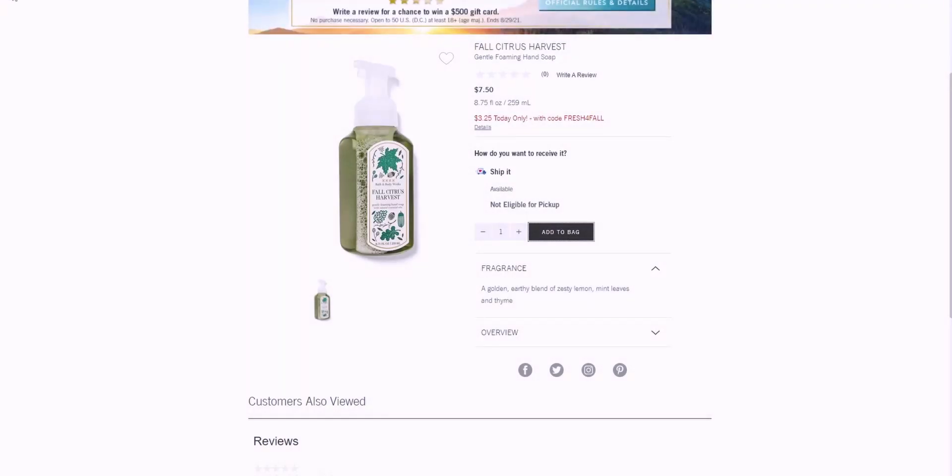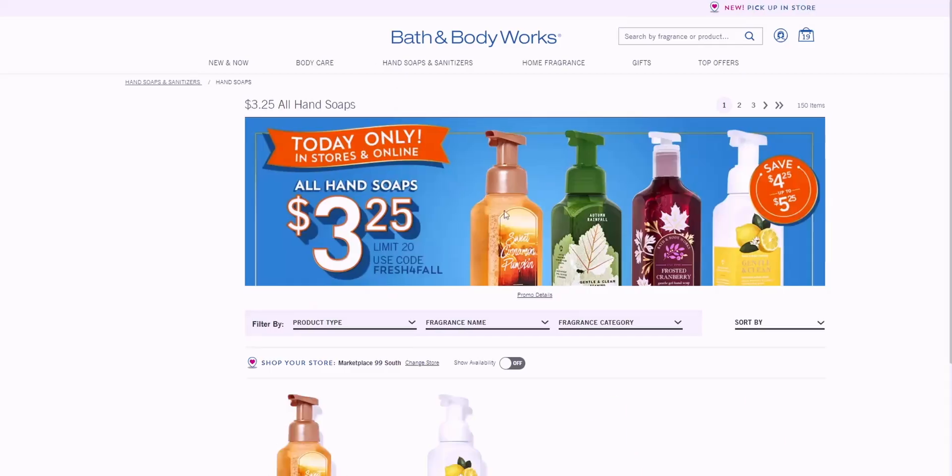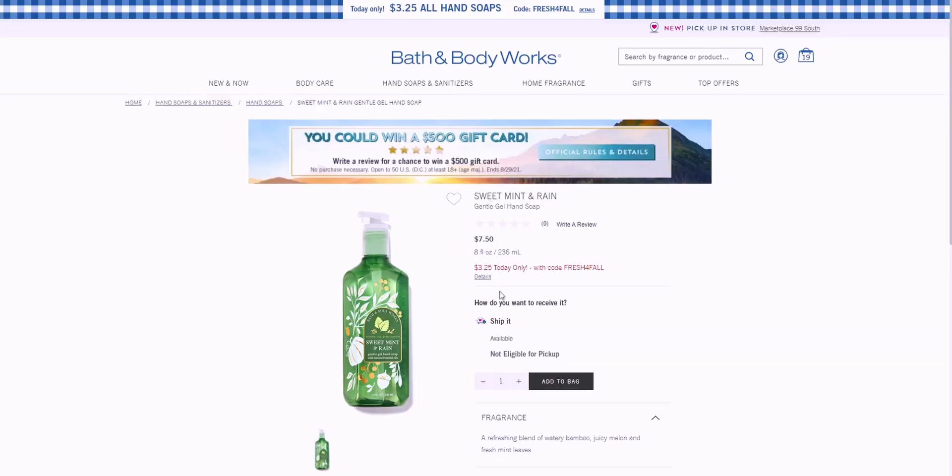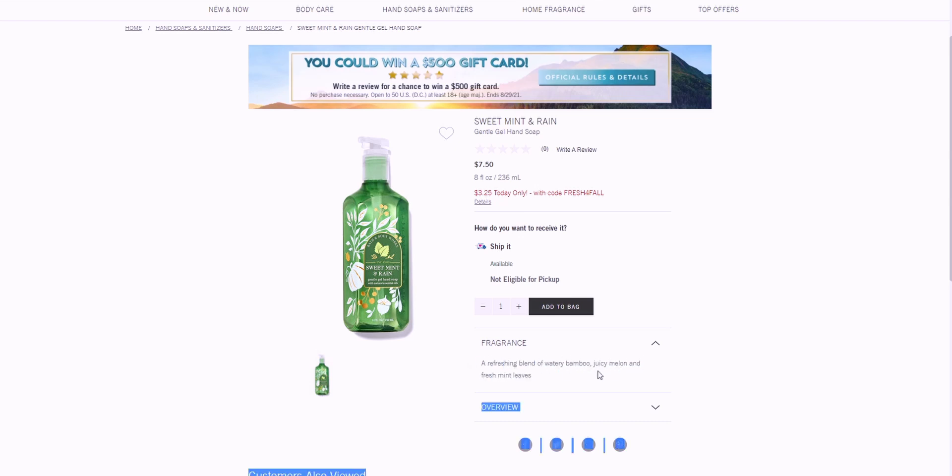I have to make my list and check it twice to see what I really want to order, but these are the things that are interesting me. Sweet Mitten Rain — I want to see if I have that. It's the gentle gel hand soap, which tends to go a little quicker than foaming hand soap. It's a refreshing blend of watery bamboo, juicy melon, and fresh mint leaves. When things have bamboo, bamboo tends to be the strongest note.